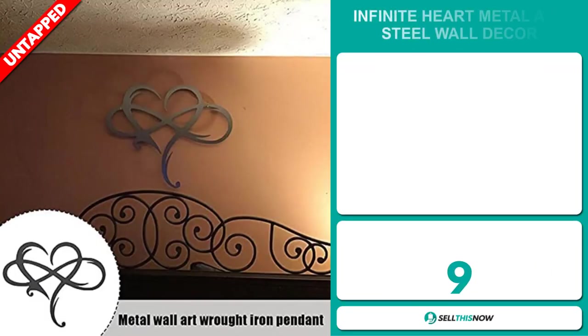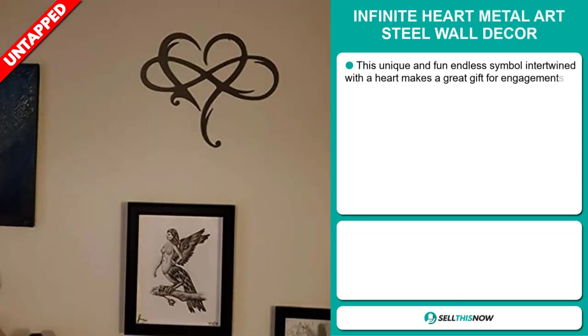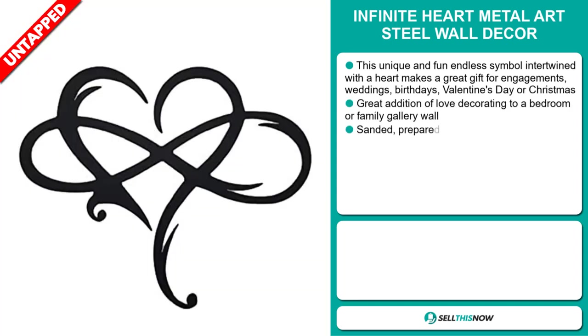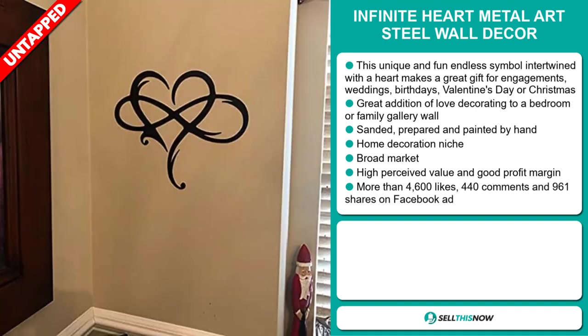Our next product is the Infinite Heart Metal Art Steel Wall Decor. This unique and fun endless symbol intertwined with a heart makes a great gift for engagements, weddings, birthdays, Valentine's Day, or Christmas. It's a great addition of love decorating to a bedroom or family gallery wall. It's sanded, prepared, and painted by hand, and it falls under the home decoration niche market.